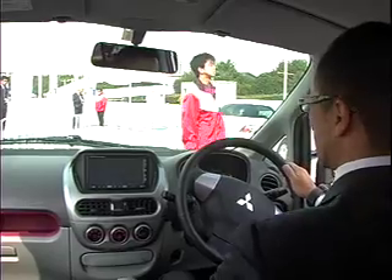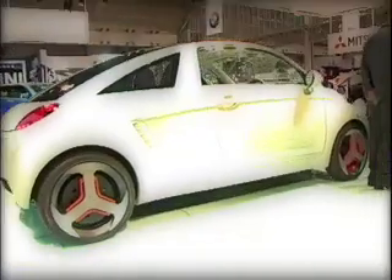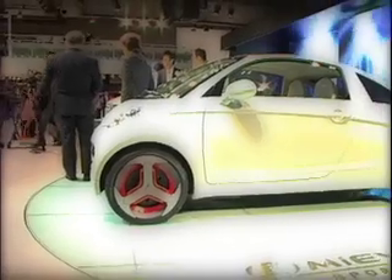Beyond the i-MiEV, Mitsubishi also debuted a concept version of their electric car called the Sport during the 2007 Motor Show. I'm Bill Moore for EVWorld.com.